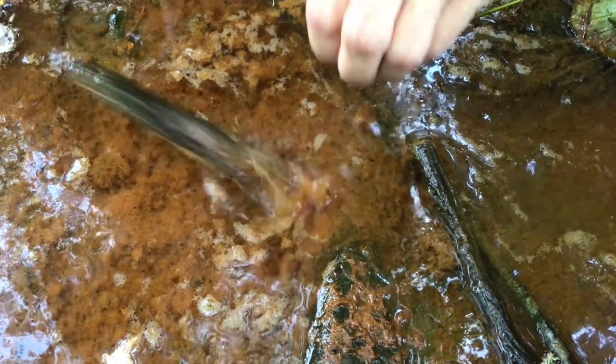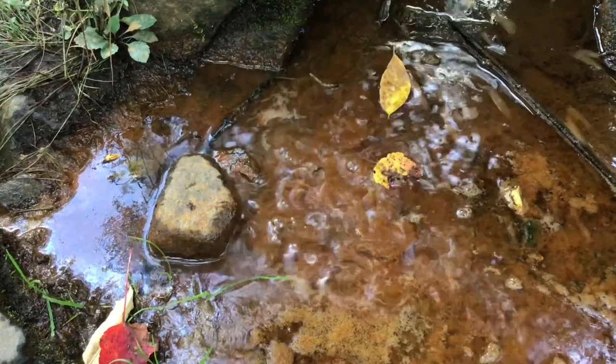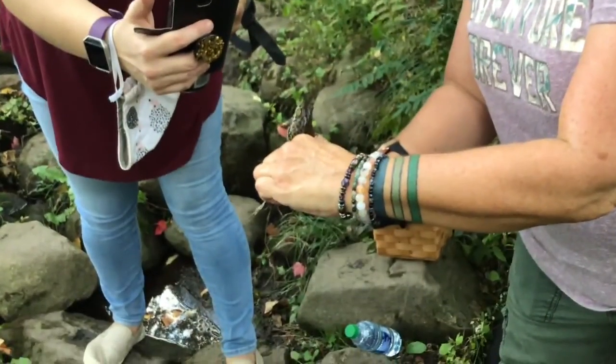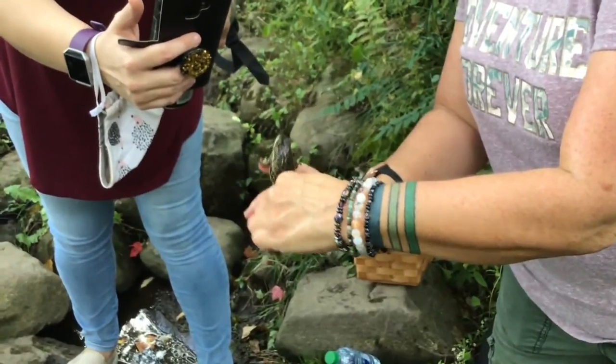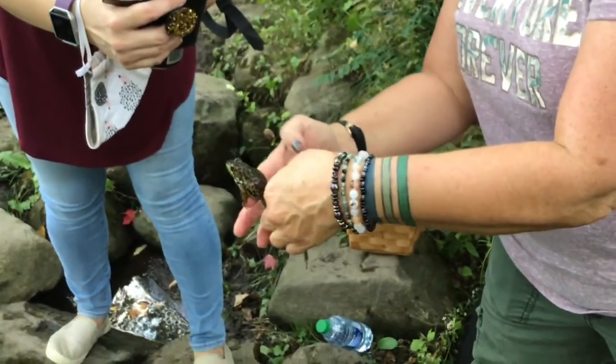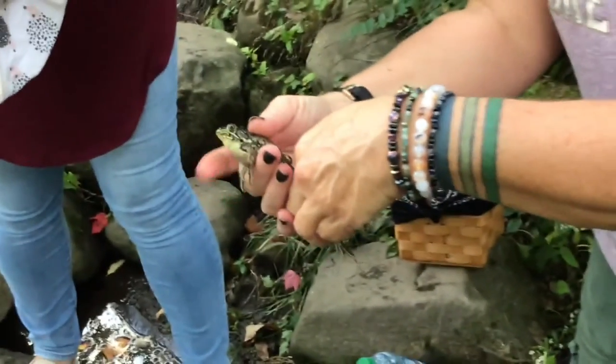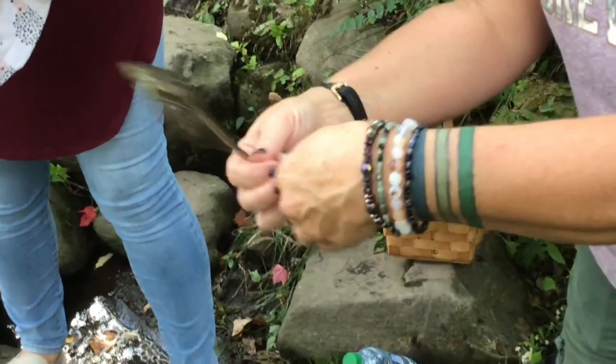When we reached the stream, we found a small head peeking out of the water. Do you know what it is? I tried to catch it, but it was too fast. I tried again, and this time I caught it. It's a very slippery, slippery, green leopard frog. And just like that, it jumped back into the water.